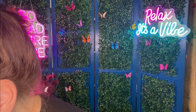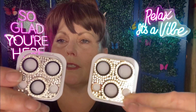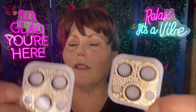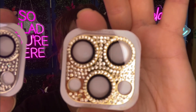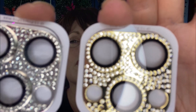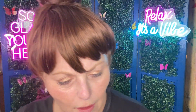For $1.45 for silver and $1.61 for gold, these go on your phone camera — they kind of bling it out but also protect your camera from getting scratched or smashed.